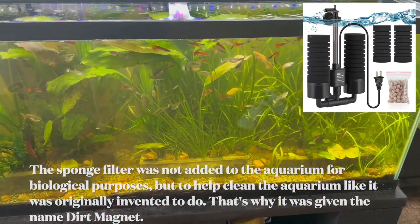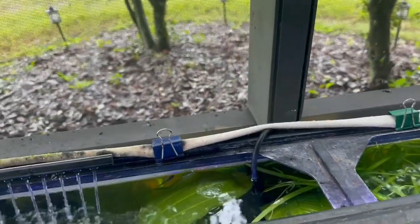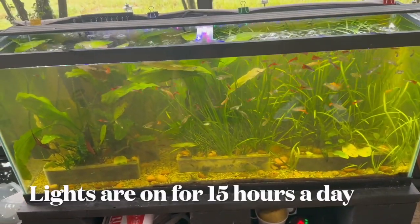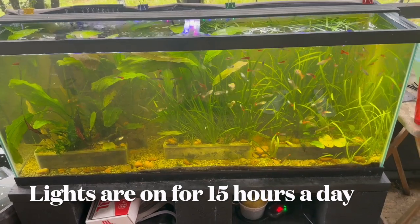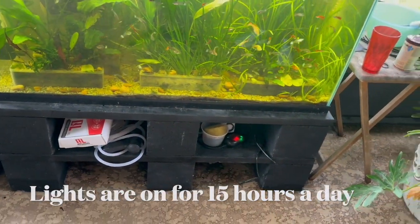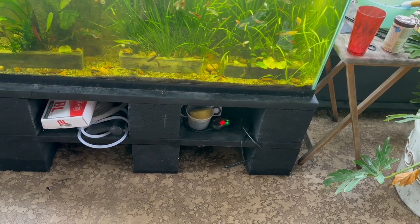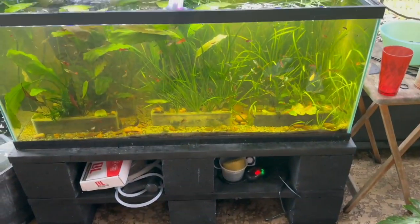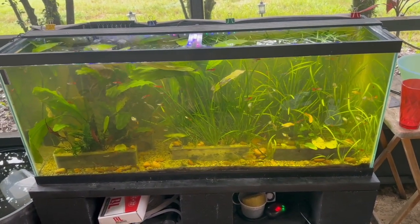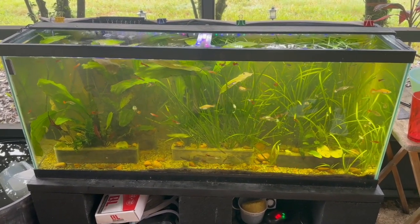The tank gets afternoon western sun, so he put a blind on the back to block it. The lights come on about 7 o'clock in the morning and go off about 10 o'clock at night — quite a while. This is a very simple tank, everything I've been telling people on my YouTube channel, and it's so simply done. No undergravel or anything — basically the kitty litter is the gravel, plus the pots, and the plants are growing like crazy.